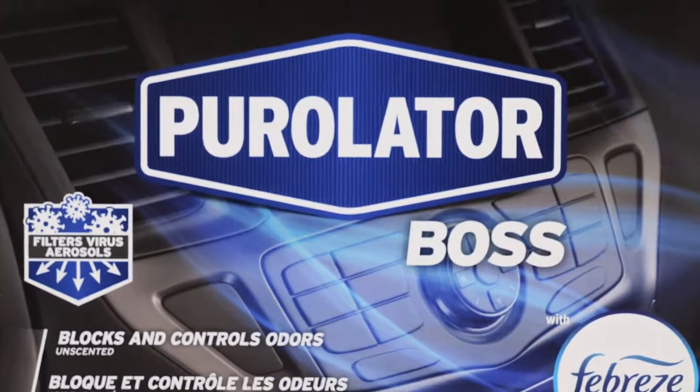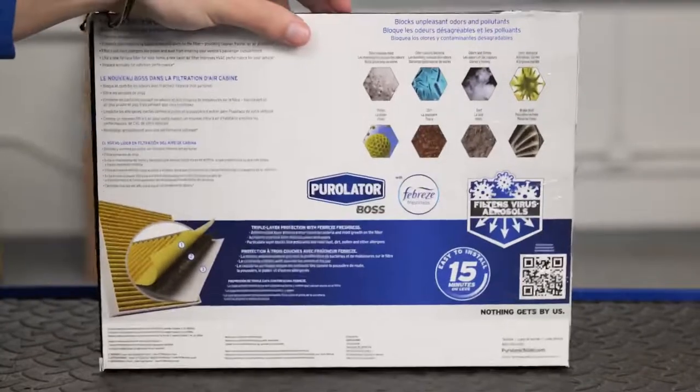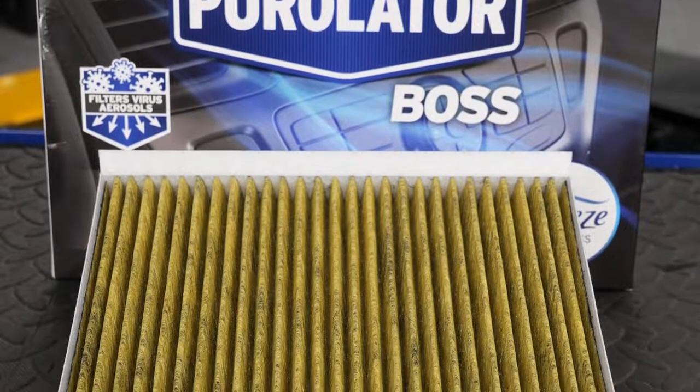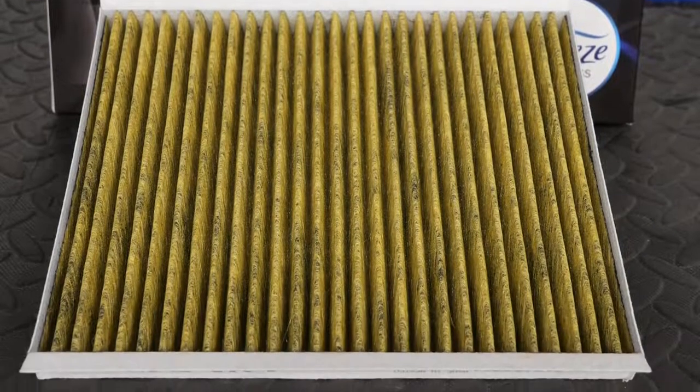Purolator Boss premium cabin air filters with Febreze freshness block and control odors while preventing mold and bacteria growth on the filter. The maximum performance filtration technology also filters out virus aerosols, a vital defense mechanism in today's environment.